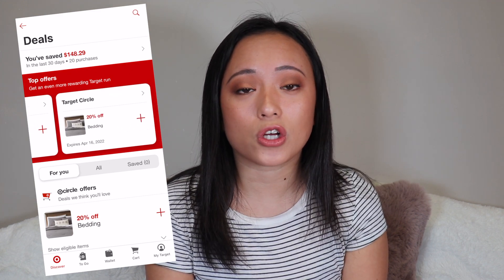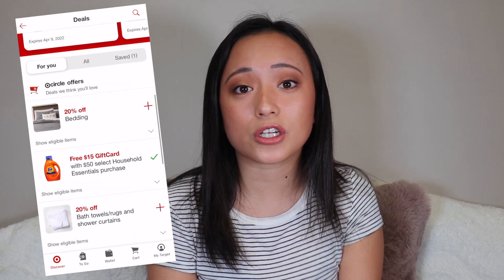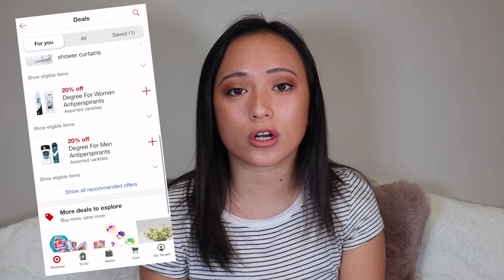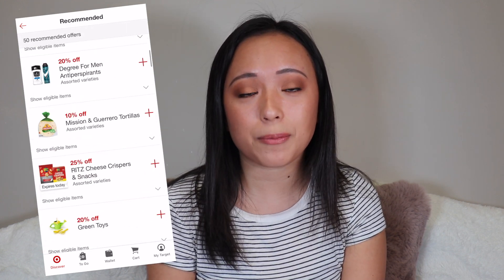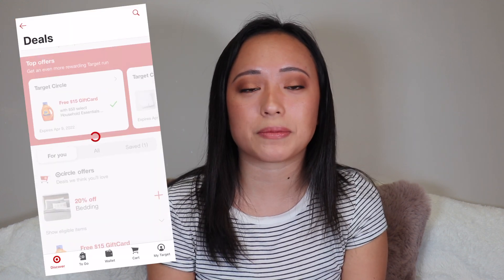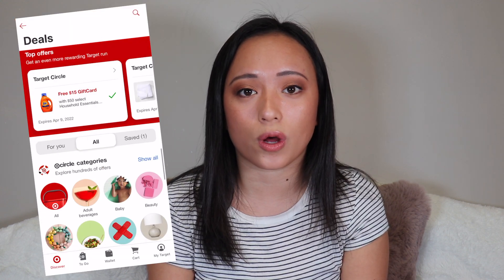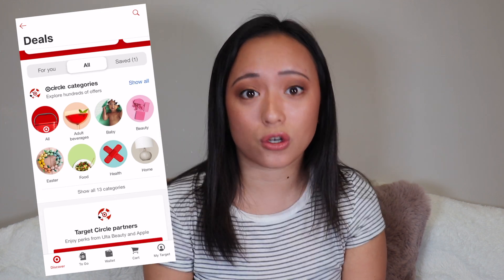During your birthday month, Target gives you 5% off a purchase as an extra deal, and you only see it in the app. There are also extra deals in the wallet section and cartwheel deals in the normal section, so definitely check both regularly since they change all the time.